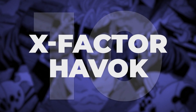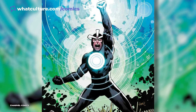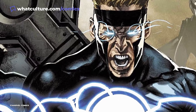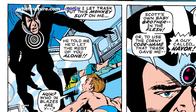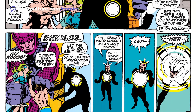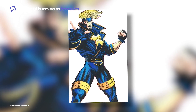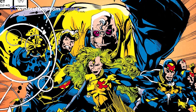Number 10: X-Factor Havoc. As Cyclops' younger brother, Havoc often gets overshadowed by the more popular Summers. Yet, time and time again, he has proven himself to be a great leader in his own right. Initially, the younger Summers wore an all-black bodysuit, complete with a unique helmet, which allowed him to control his powers. But during the 90s, Alex Summers received a more contemporary redesign, as he was tasked to lead the revamped, government-sanctioned X-Factor.